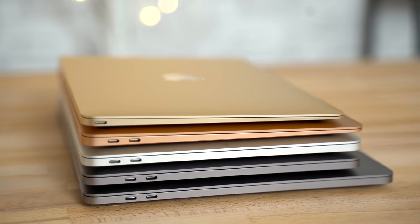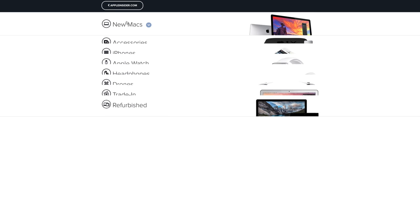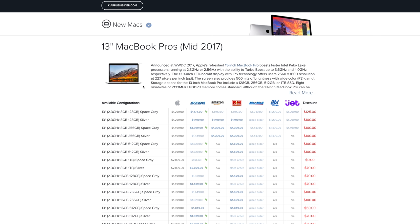All of them are currently on sale for some pretty amazing prices, but only for a limited time, so make sure to use the links in the video description below to buy one before the deals are gone. You can also check out our Apple price guide, where the best deals on Apple products are updated every single day.